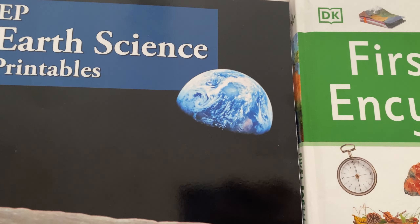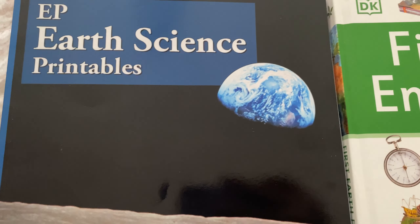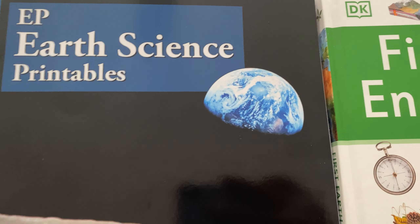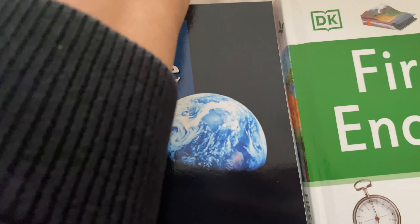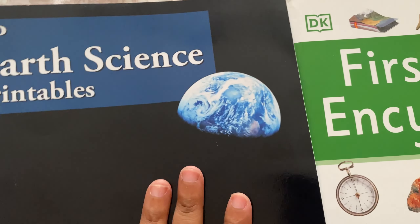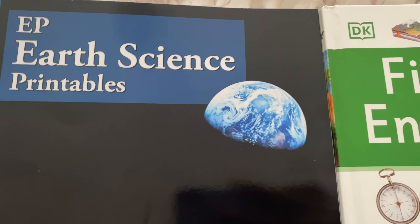For our science, we're doing Easy Peasy Earth Science. The way Easy Peasy works is they link up your history and science together. If you create an account and put in a grade level, they will automatically fill everything in for you, and you can change it if you want. I just left it — I thought, yeah, that goes together. This is the printable for Earth Science; it's not as much as for the geography and cultures book. But this has been pretty fun. We did a volcano experiment, we learned about different layers of the earth, and we learned about caves and stuff like that.